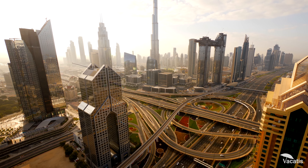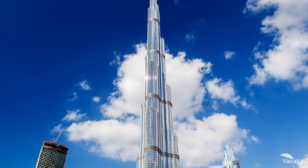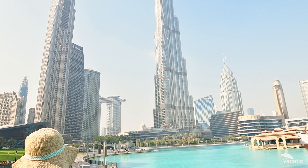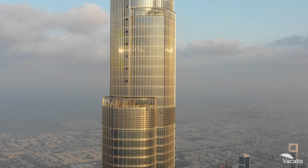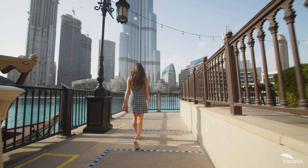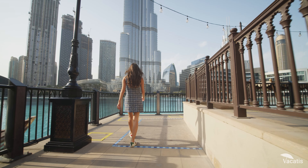So, if you're visiting Dubai, a journey to the top of the Burj Khalifa isn't just recommended — it's essential. It's not merely a building. It's a testament to human ambition, a spectacle of beauty, and a journey that offers a perspective unlike any other.